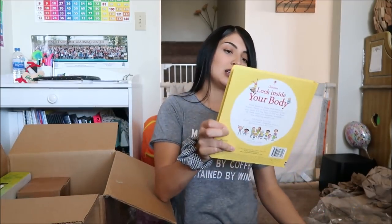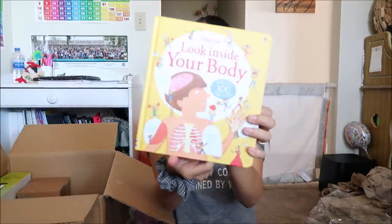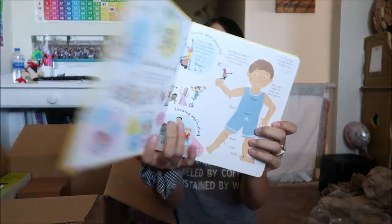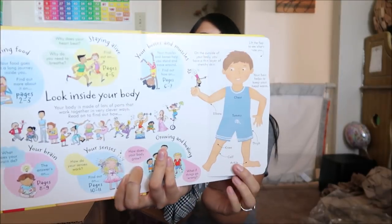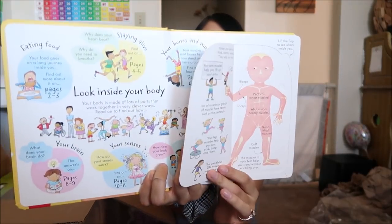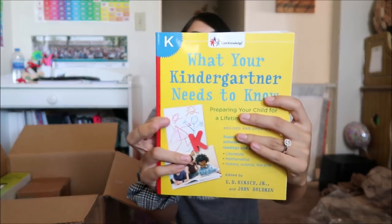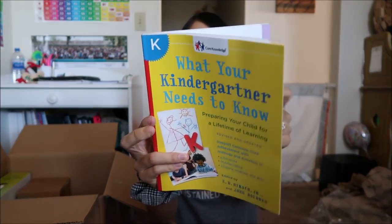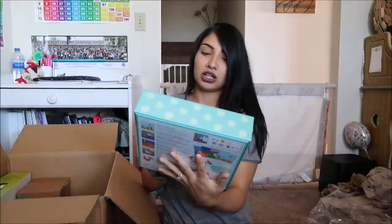There are two other books in here. One is 'Look Inside Your Body,' which has over 100 flaps to lift — here's what it looks like and here's what one of the flaps looks like inside. The other is 'What Your Kindergartner Needs to Know,' which is for me as the parent. There's also modeling dough in here.